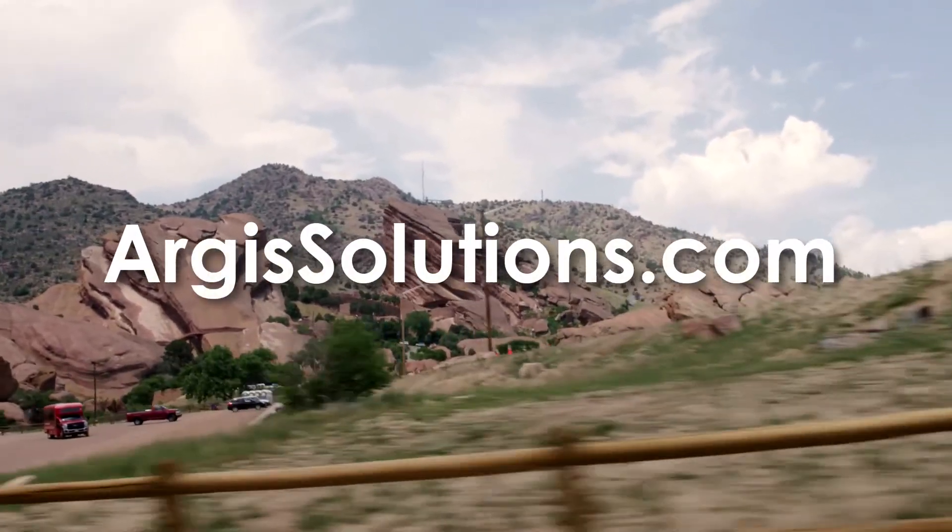I know augmented reality definitely feels futuristic, but it's here right now, and it works. You guys should visit ArgusSolutions.com to learn more. Thanks for joining us, and we'll see you in 340 miles at our next stop.